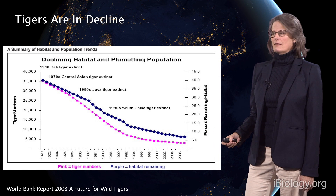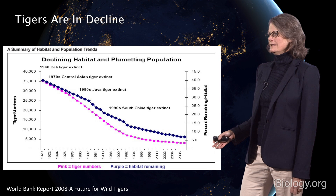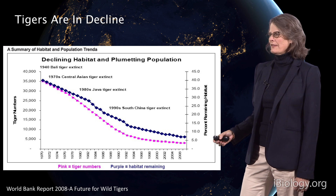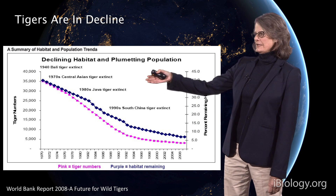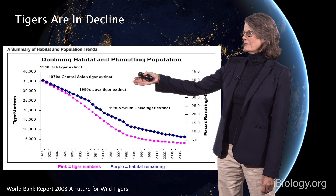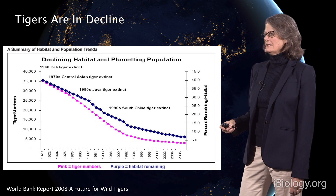Tigers are in decline. The number of tigers on the planet has decreased dramatically since the 1970s, when there were over 35,000 wild tigers. The Central Asian tiger went extinct in the 70s, the Java tiger in the 80s, and the South China tiger went extinct in the 1990s.